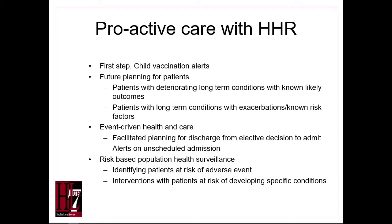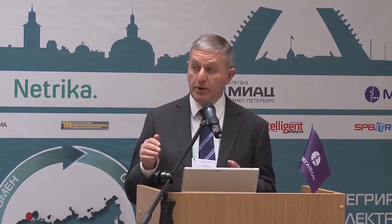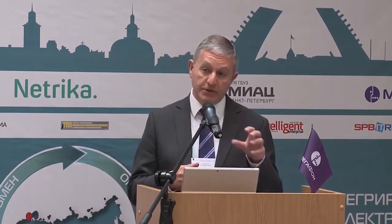One of the first steps is to create a system of information on vaccination needs. In the future we plan to drive activities for patients with chronic diseases such as diabetes. It's also planned to use this to improve discharge planning, so that hospital discharge is planned as soon as a decision to admit is made.